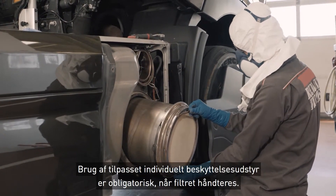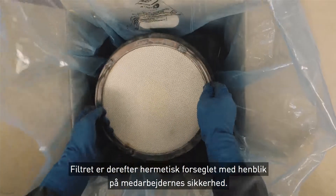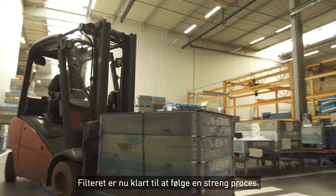The wearing of adapted individual protective equipment is mandatory when the filter is manipulated. The filter is then hermetically sealed for the safety of our employees, and is now ready to follow a rigorous process.